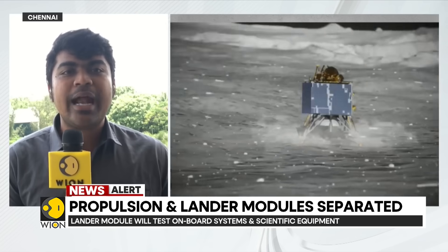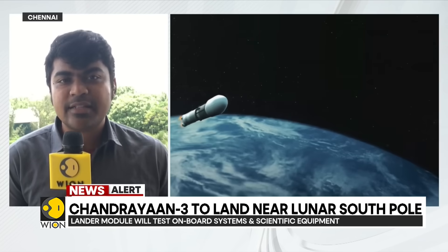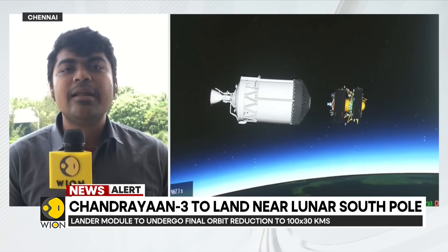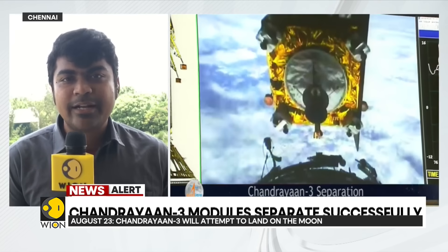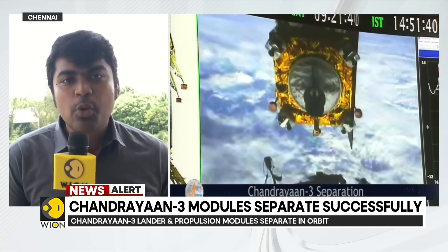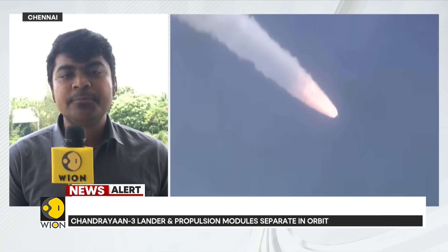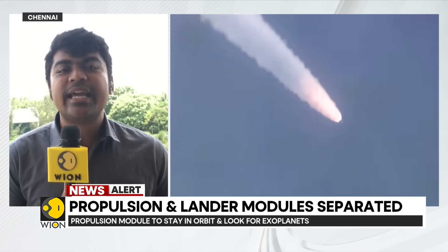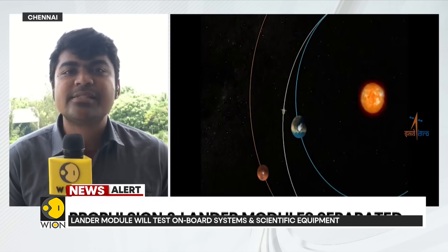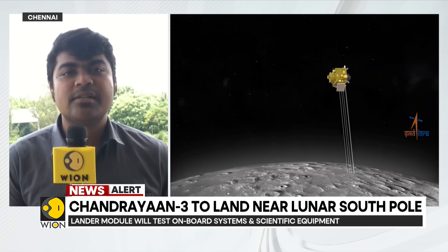It will activate its cameras, altimeters, and sensors — each one working with the other to ensure the lander gets clear decision-making data to execute the lunar landing on August 23rd. The sensors will be tested, the engines will be tested, and thereafter there could also be more images and videos that the lander will be sending from its own cameras.